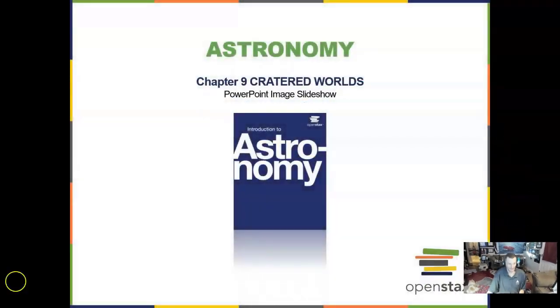Hello and welcome back to Astronomy with the OpenStax textbook, an open free resource. This is going to be Chapter 9, which is on Cratered Worlds.